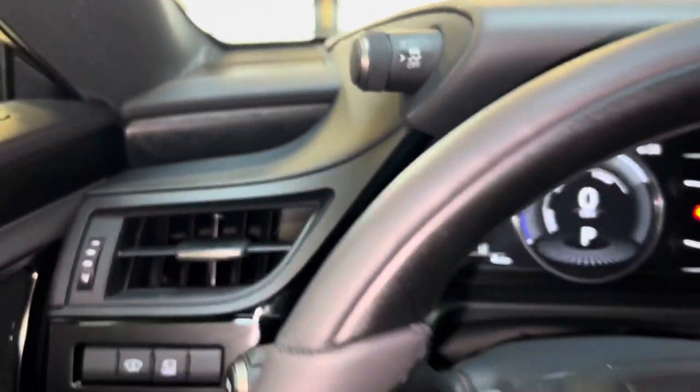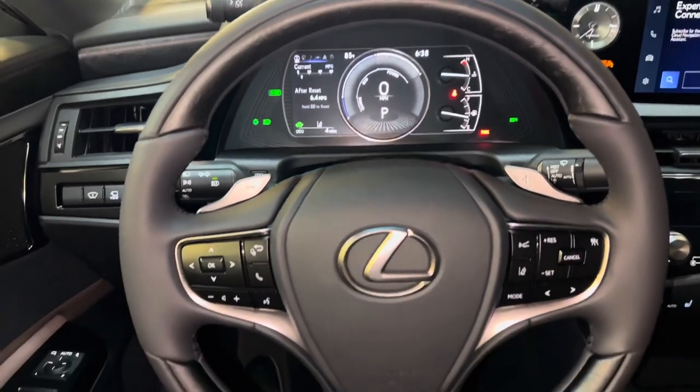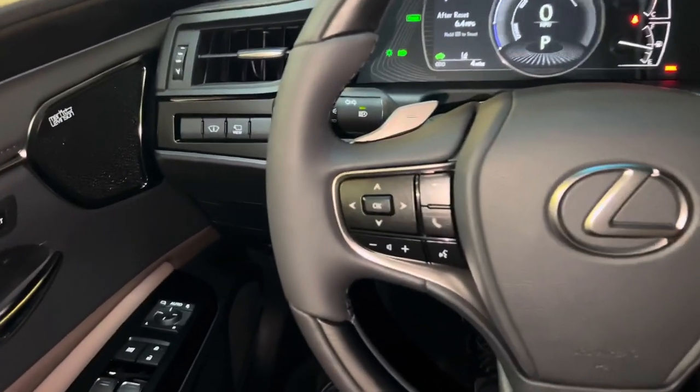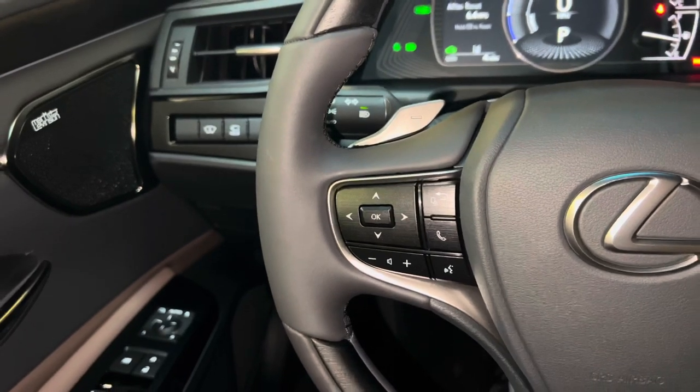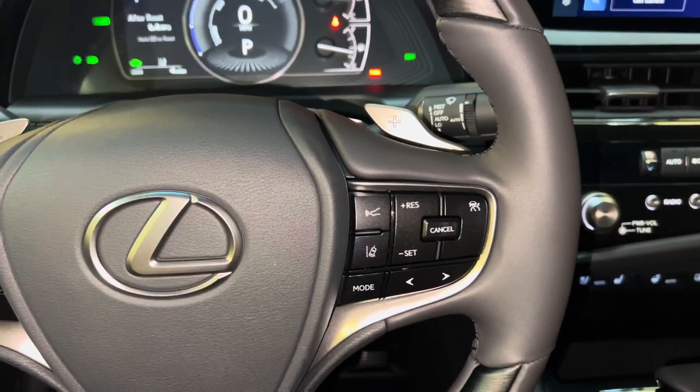This is our telescopic steering wheel, with our Bluetooth and audio control switches, along with our radar cruise control and lane departure warning systems.